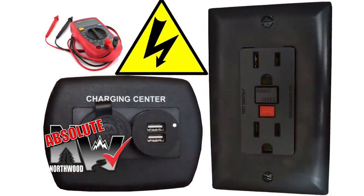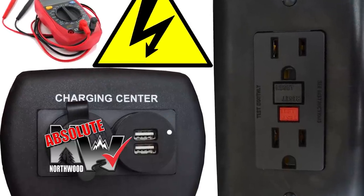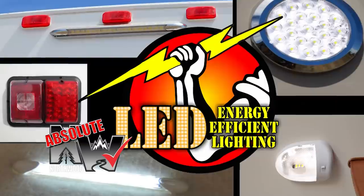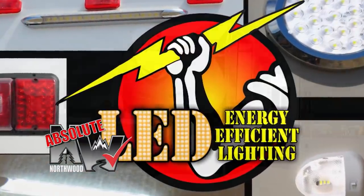All 12-volt and 110-volt systems are surge tested multiple times during construction to ensure safety and reliability for years to come. We utilize high-efficiency LED interior and exterior utility lighting throughout all Northwood products.